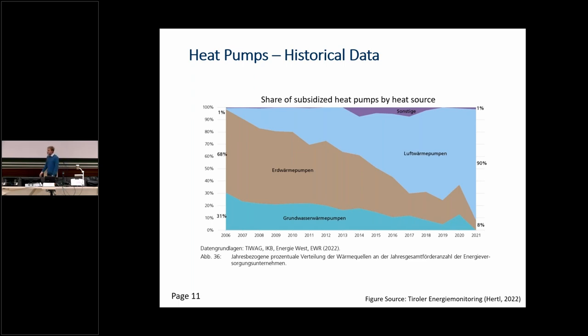Looking at shares of different heat pump types, air-to-water heat pumps are taking up the whole market right now. This is probably because they are easier and quicker to install than other types, and there are lower regulatory and bureaucratic hurdles to install an air-to-water heat pump.